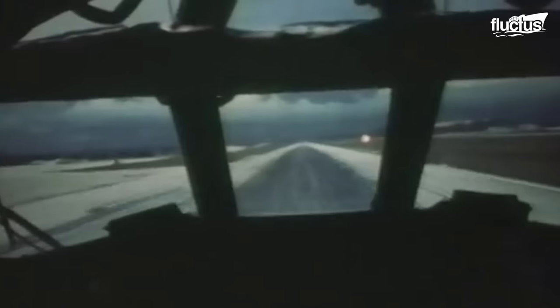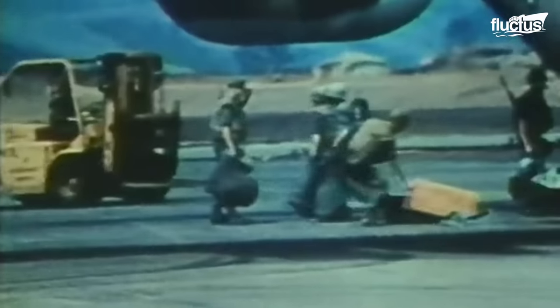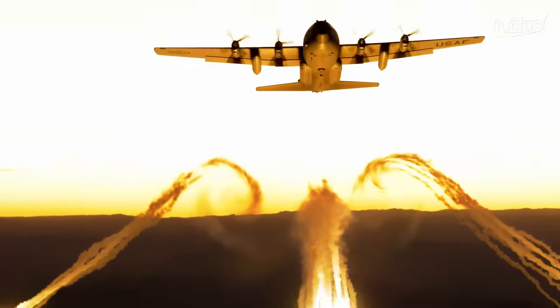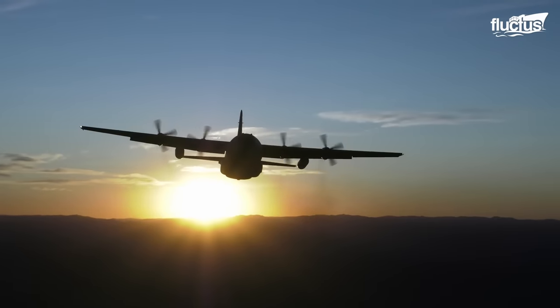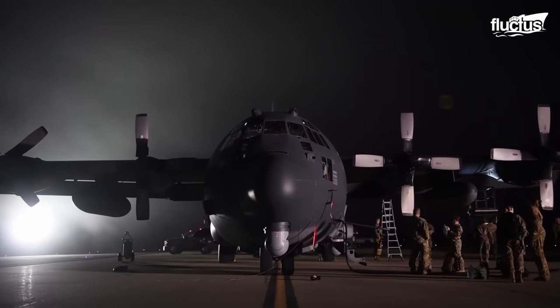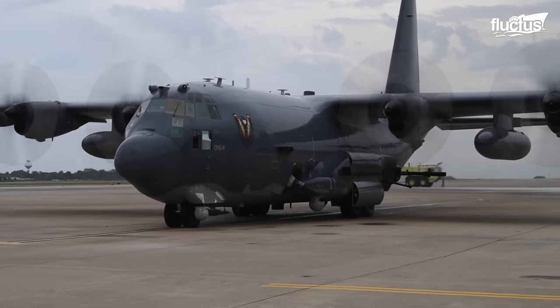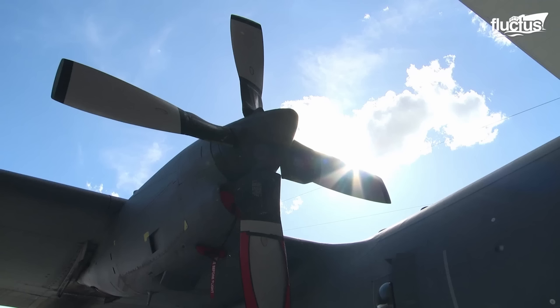The history of this commitment can be traced back to the Vietnam War era. Developed as a heavily armed ground-attack aircraft variant of the renowned C-130 Hercules transport plane, the AC-130 combined the expertise of Lockheed in airframe production with Boeing's mastery in aircraft conversion and support.